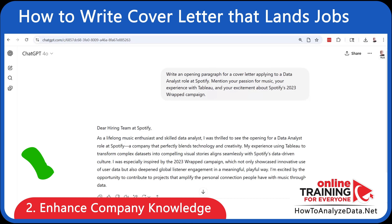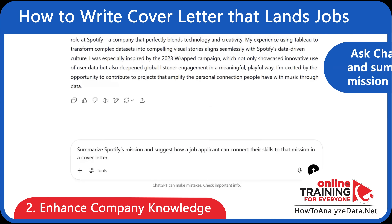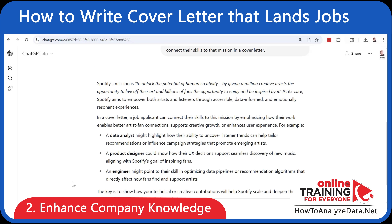Hiring managers want to see you've done your homework. Ask ChatGPT to research and summarize the company's mission on recent projects and then reflect how you align. Here's the prompt: summarize Spotify's mission and suggest how a job applicant can connect their skills to that mission in the cover letter.